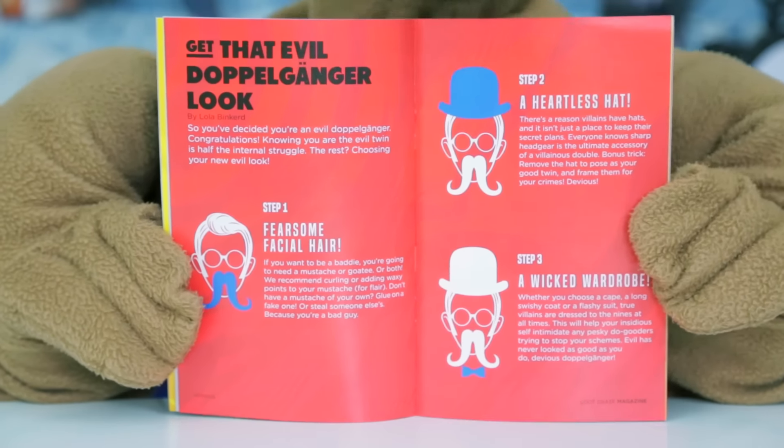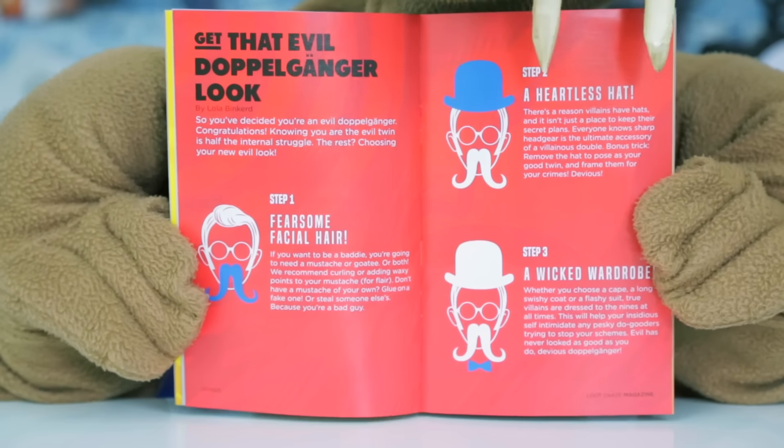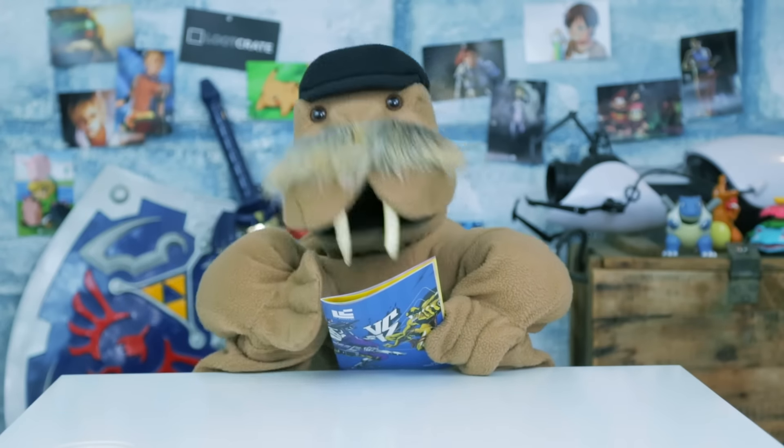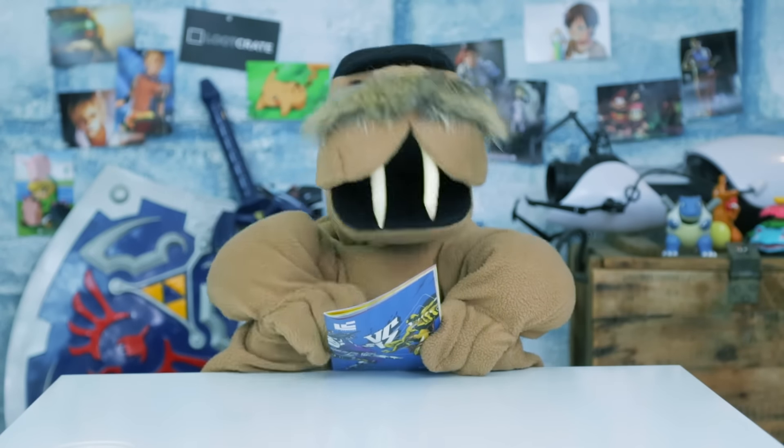Step one is fearsome facial hair and step two is a heartless hat! Looks like all I'm missing is a wicked wardrobe! Though I think most people would consider a naked walrus pretty wicked, right? Guess I'm all set!